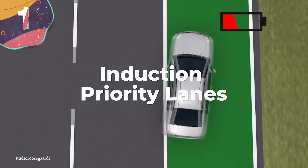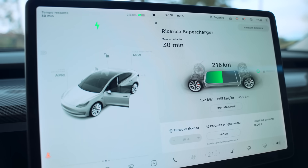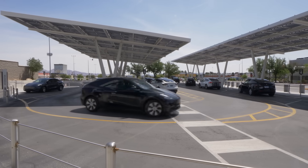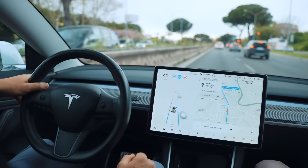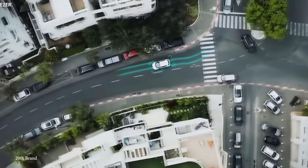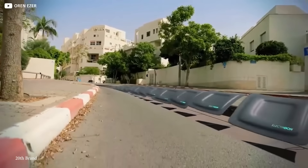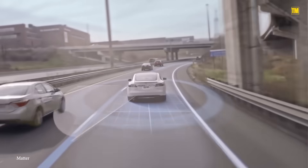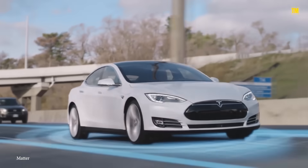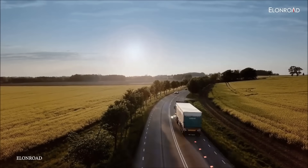Number 1: Induction Priority Lanes. Tesla changed the world of automobiles with electric vehicles, and now every automaker is trying to keep up with their own EVs. But EV charging stations are still rare on the road. What if lanes could actually charge your car as you drive over them? These induction priority lanes are embedded with magnetic fields that charge your vehicle while in use — a great way to charge on the go and help save the environment. European countries like the Netherlands already see a lot more EV use, making it a bountiful market for induction priority lanes.